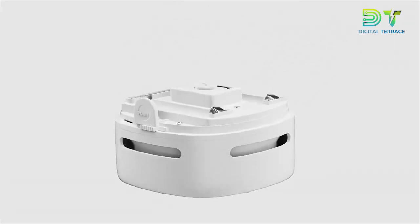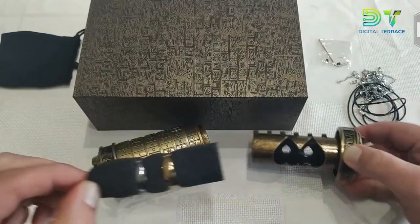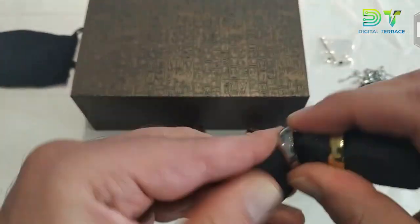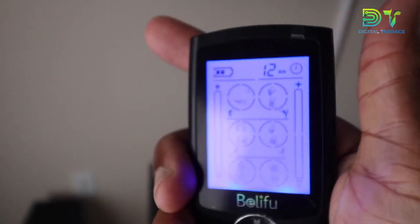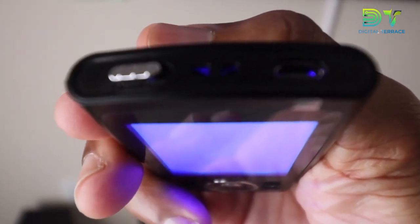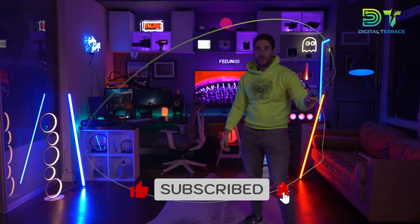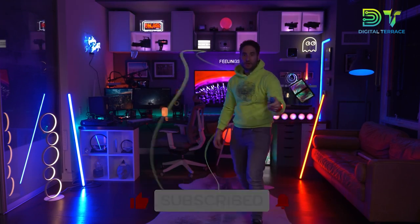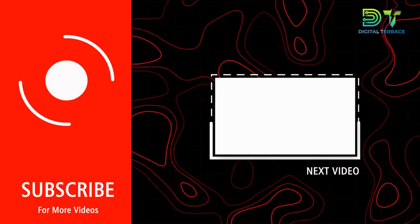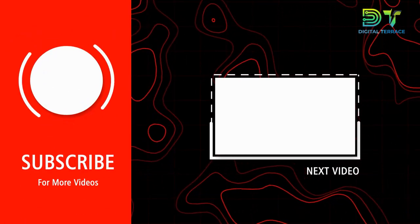And that brings us to the end of our exploration of these fantastic gadgets under $50. Whether you're a DIY enthusiast, a movie buff, or someone who simply enjoys a good deal, these affordable gadgets are here to add a touch of awesomeness to your life. Don't forget to hit the like button, subscribe for more cool finds, and share with your fellow gadget enthusiasts. Stay tuned for the next episode, and until then, don't forget to watch our video on 10 illegal gadgets that you can buy on Amazon.